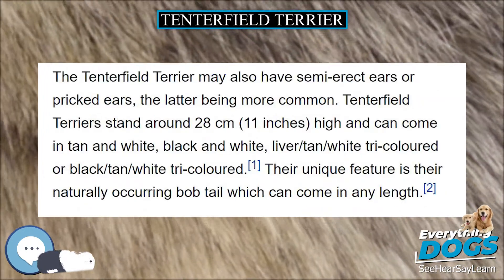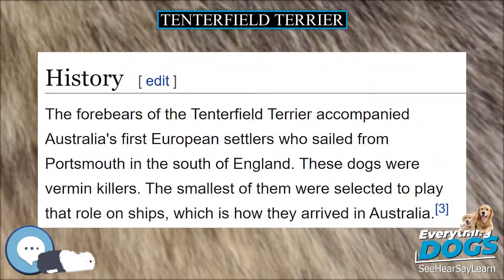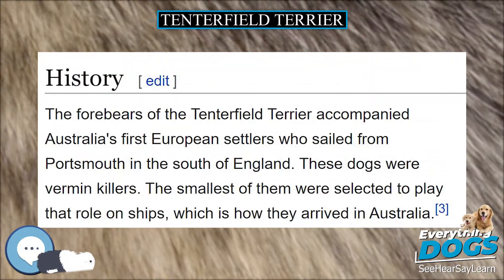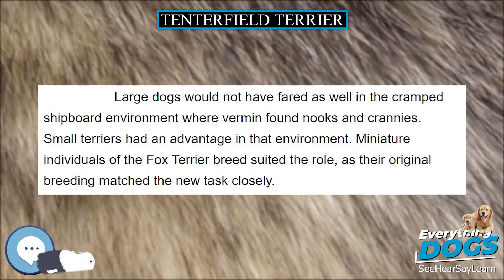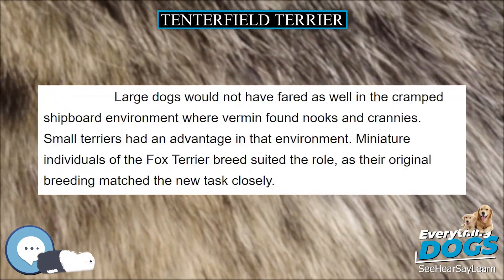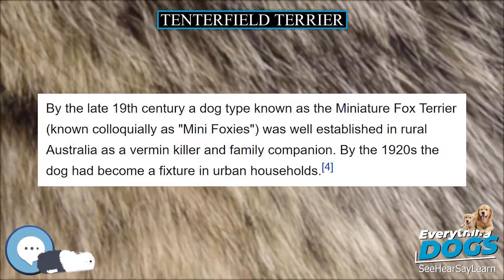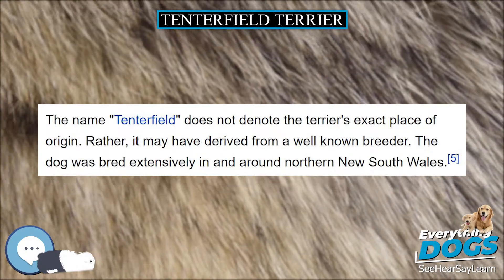Appearance. Tenterfield Terriers must be predominantly white as required by the breed standard of the ANKC. They are not exaggerated in any features. They have a square or compact body, a wedge-shaped head with equal length from occiput to stop and stop to the end of the nose. This gives the head parallel head planes, making the head unusual in this group.